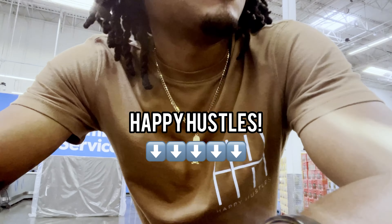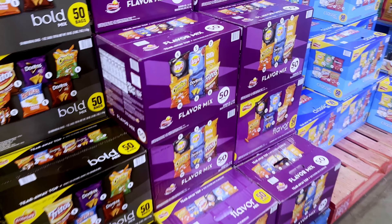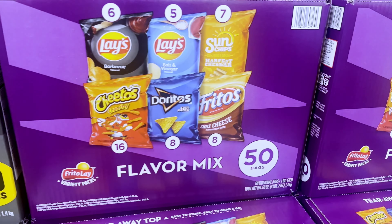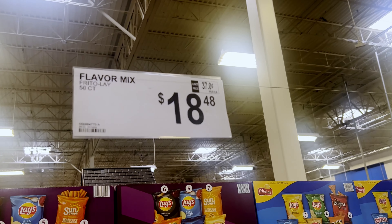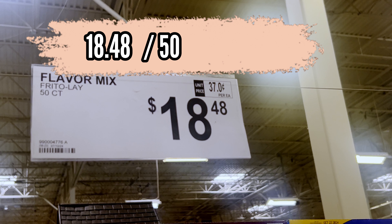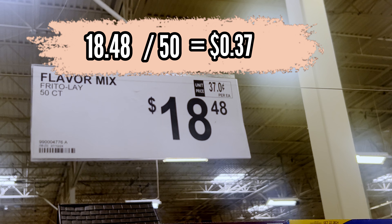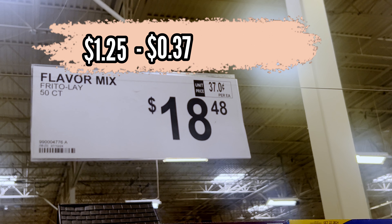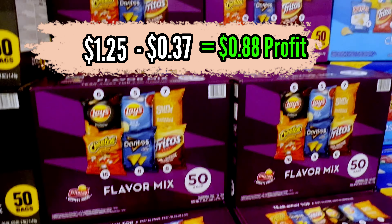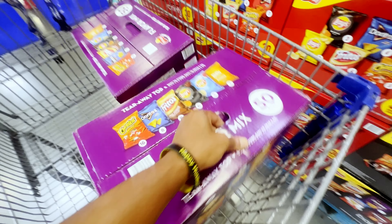The first item we're coming up on is chips. We're going for the 50-pack box, which sells for $18.48. So $18.48 divided by 50 makes each pack 37 cents. I sell each one in my vending machine for $1.25, leaving me 88 cents profit per pack of chips sold. We'll go ahead and grab two of these.